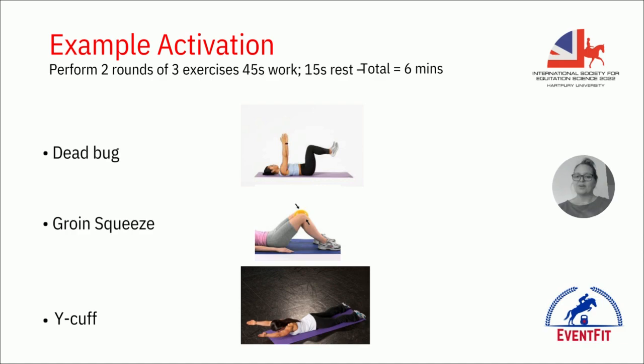That's just one example of many possible activation routines. Having something six minutes long that you know by heart and can do without thinking — at home before you leave, or at the yard — means when you get on your horse you can concentrate on your riding. As you get older you really can't get away with skipping this; your hips will be tighter, and a bit of mobility between horses makes a real difference.